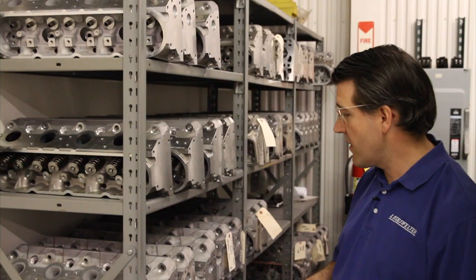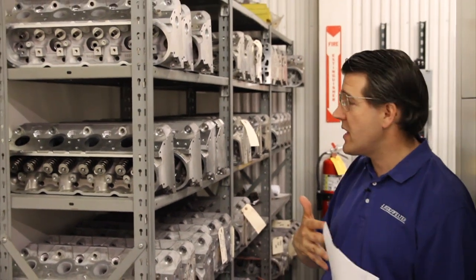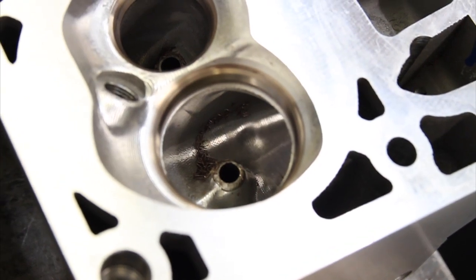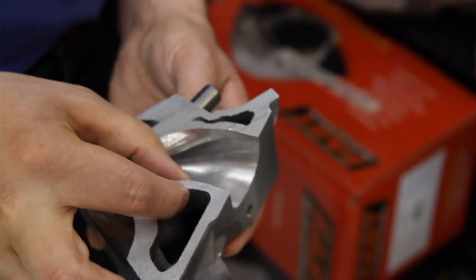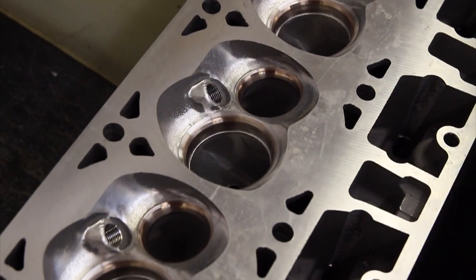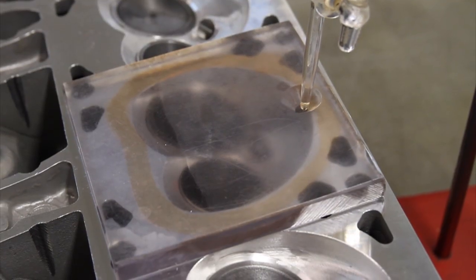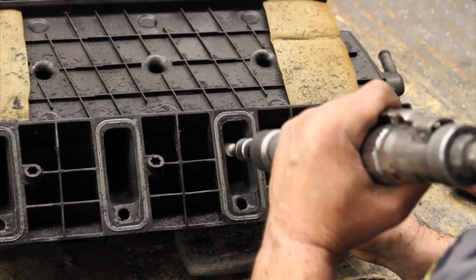We do cylinder heads for the majority of the GM LS type heads. We've got a variety of raw castings here waiting to be CNC machined, and others that have already been CNC machined waiting to get assembled. The new castings from GM and the aftermarket have gotten way better than they were 10 or 20 years ago, but there's still a casting process where you're going to have 10 to 20 thousandths of variance easily. One of the advantages of CNCing the heads is that not only can you improve the flow and change the geometry to what you want, but you also can make it much more consistent from chamber to chamber, runner to runner — and that's part of the advantage we can bring to it.